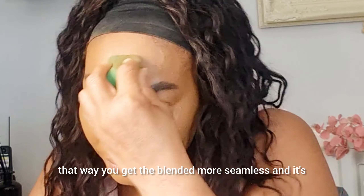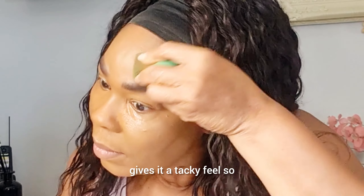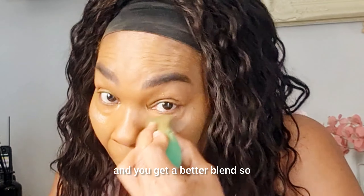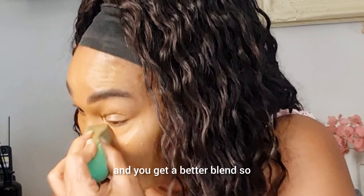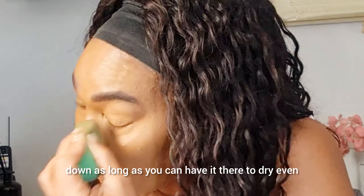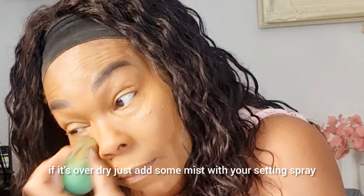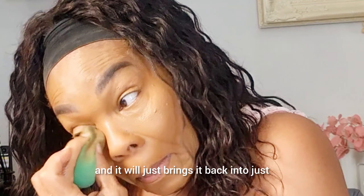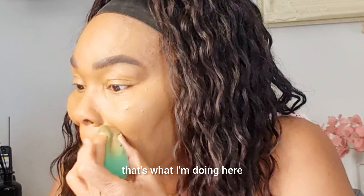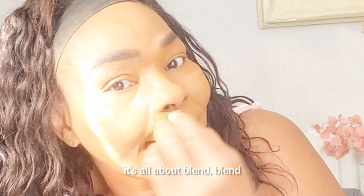I normally let the concealer dry down before I blend it out — that way you get a more seamless blend. It gives it a tacky feel so when you move it, it sits rather than slides, giving you a better blend. If it gets over-dry, just add a mist of setting spray to bring it back to the right consistency. So I'm blending out the concealer — it's all about blend, blend, blend.